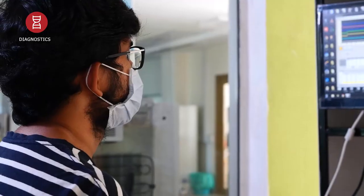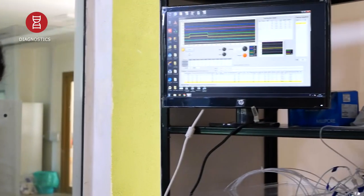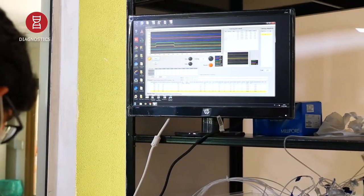But the problem is we won't be able to pick up any minor differences in the sense of smell for normal subjects or patients. Therefore, we need to go for tests with higher sensitivity.